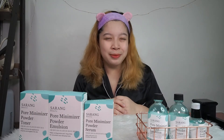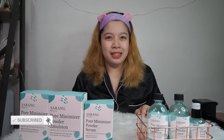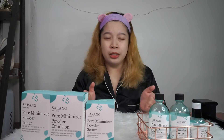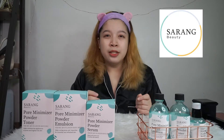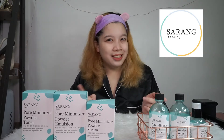Hi everyone! Welcome back to my YouTube channel. It's me, Tin. It's been so long since I last shot anything beauty-related, and I've really missed it. For today, I just wanna share with you guys my latest nighttime skincare routine. I'm currently using the pore minimizer set from Sarang Beauty. If you wanna know my insights about their products, just keep on watching.